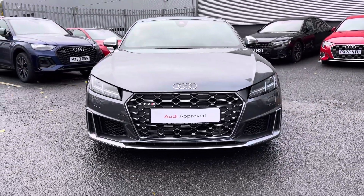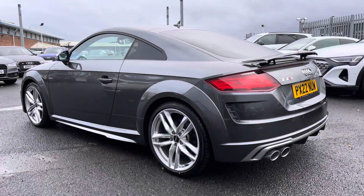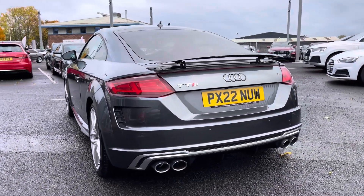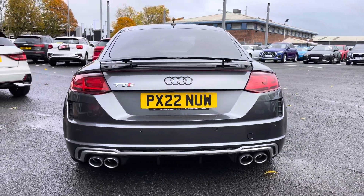Under the bonnet you'll find a 2 litre petrol engine producing an impressive 320 PS, powering all four wheels via the 7-speed S-tronic gearbox, achieving a 0-62 time in as little as 4.5 seconds.